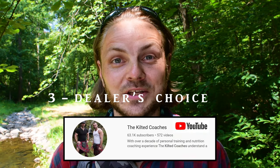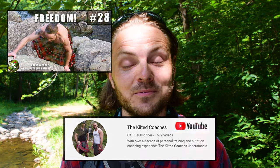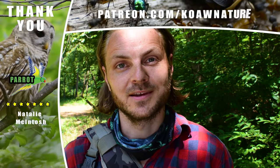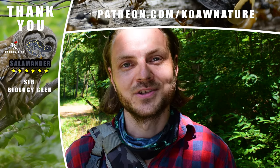Earlier this week the Kilted Coaches gave us a shout out for trying out their Ultimate Scottish Workout, and it was really cool to see how their community responded and showed up. They're a really cool group of guys with a great community, and we thank them for showing up. I've linked their channel again below in this video — check it out sometime.